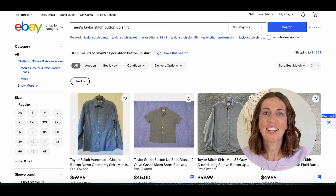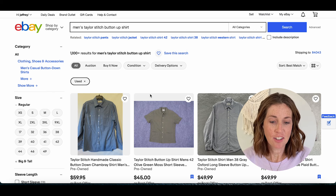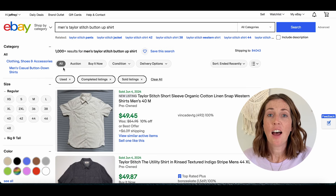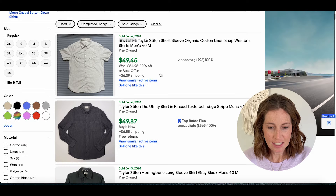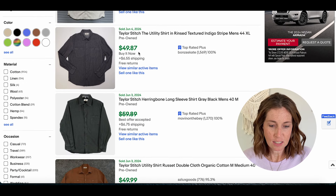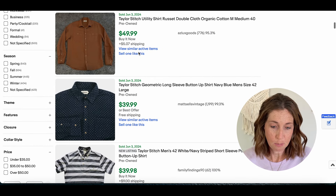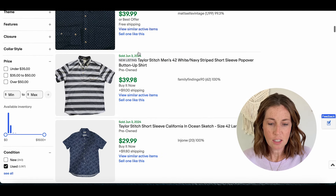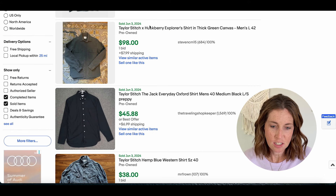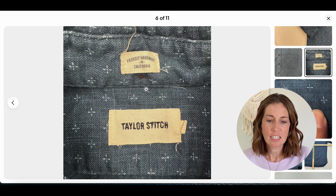Number thirteen is Taylor Stitch with a sell-through rate of 90%. There are currently 1,100 active listings and 1,000 that have sold within the past 90 days. A short sleeve button-up went for $49.45 plus shipping, long sleeves for $50 plus shipping — so around that $40 to $50 range. A Taylor Stitch Huckberry collab went for $98 plus shipping. The tag is very simple: it says 'proudly made in California, Taylor Stitch.'